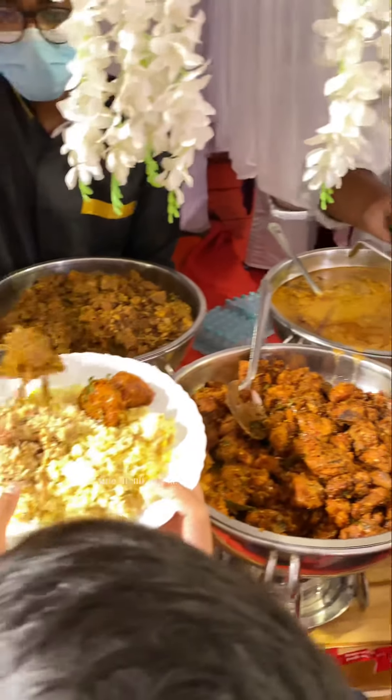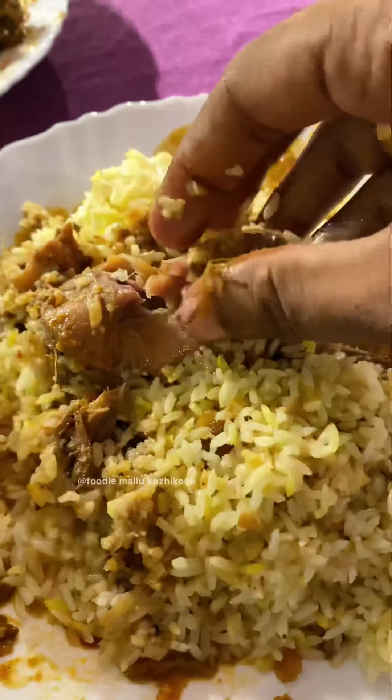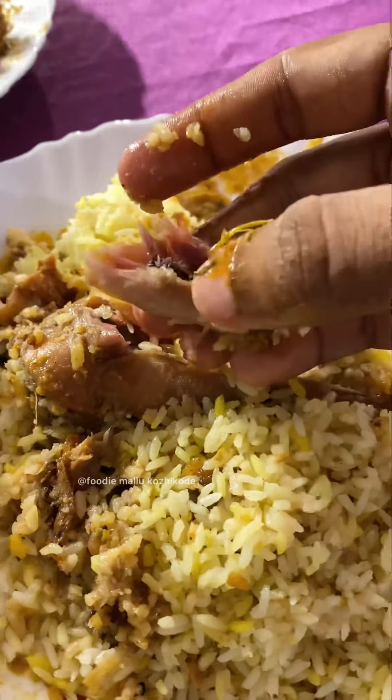It is a combination of beef with a lot of food. It's a great restaurant. Although it is a great restaurant, it is nice and delicious.